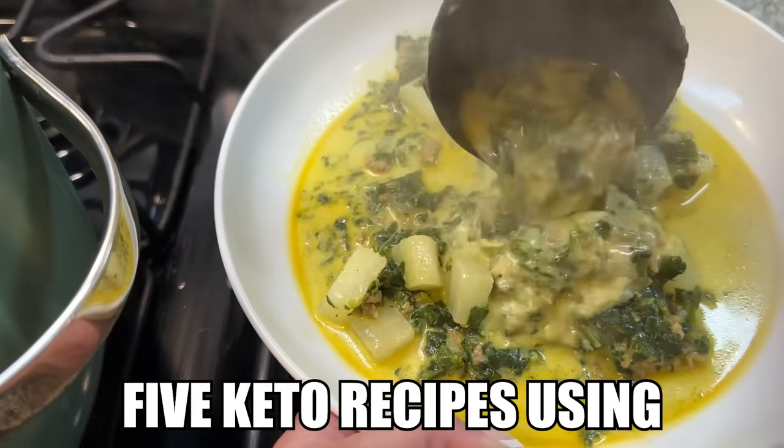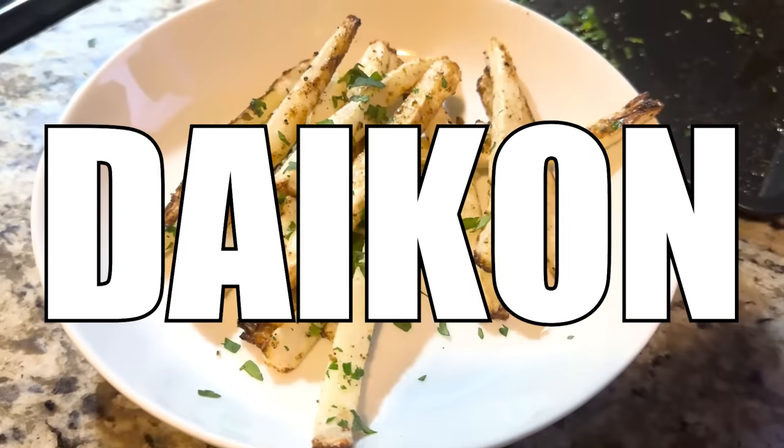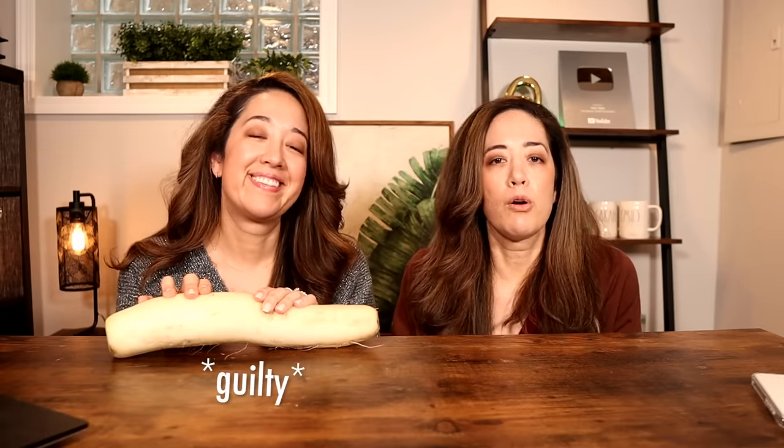In this video we're going to show you five keto recipes using daikon. A little while ago Sarah purchased about 500 pounds of daikon from her grocery store and handed half of them to me and said 'here, do something with this.' So we're going to go over five ways that we've used this vegetable — it's a very versatile vegetable if you're looking to replace potatoes on keto.